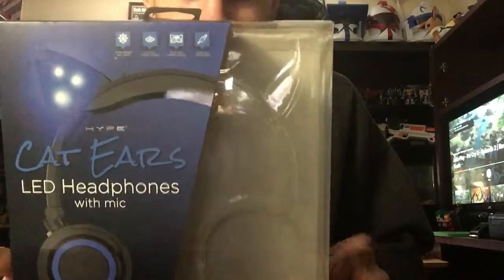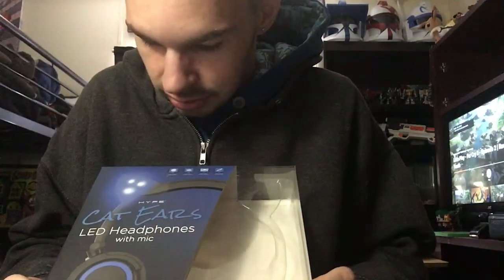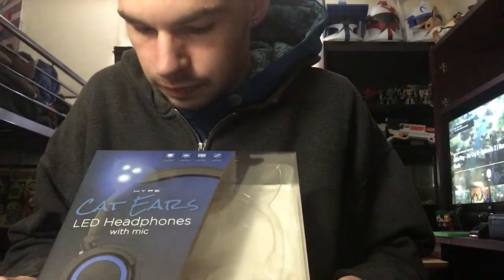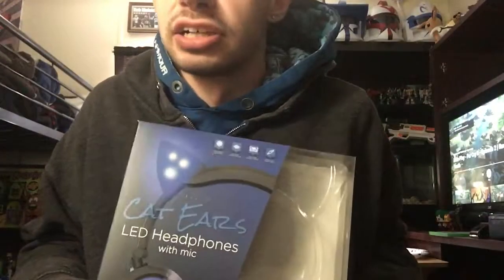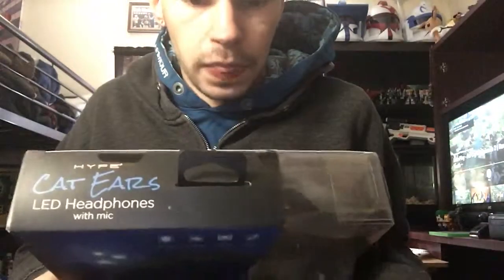As the title says, a pair of cat ear headphones. This is actually the Hype Cat Ear LED headphones with mic. I've seen these and I just wanted to get a pair of cat ear headphones just because. I go on Amazon and they're $20.